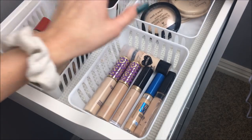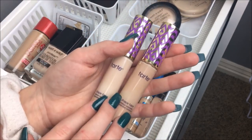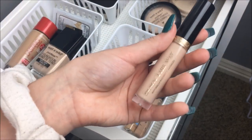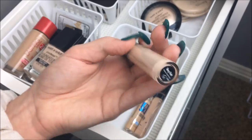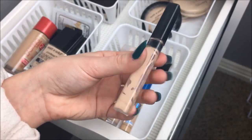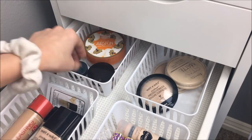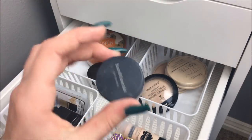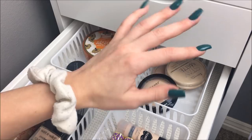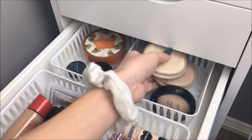I have six concealers. I have two of the Tarte Shape Tapes — definitely two different colors — in the shades Light Neutral and Fair Neutral, obviously for summer and then winter. Then the Too Faced Born This Way Concealer in Very Fair, the Maybelline Better Skin Concealer, the Maybelline Fit Me Concealer, and the Wet n' Wild Concealer Stick in Nude for Thought. For loose powders I have the Bare Minerals powder, the Cody Airspun powder, and the mini size of the Laura Mercier powder. For pressed powders, I have the Wet n' Wild powder foundation and two Rimmel Stay Matte powders.